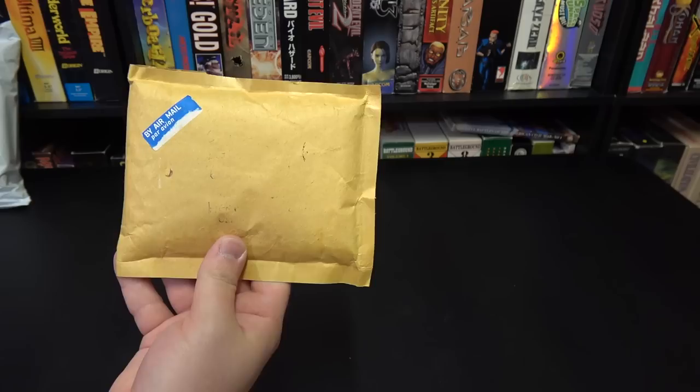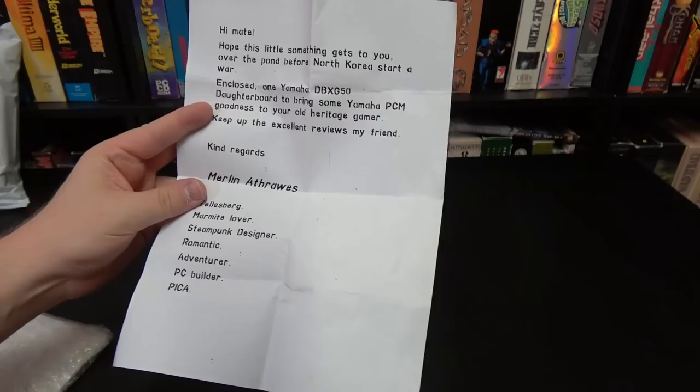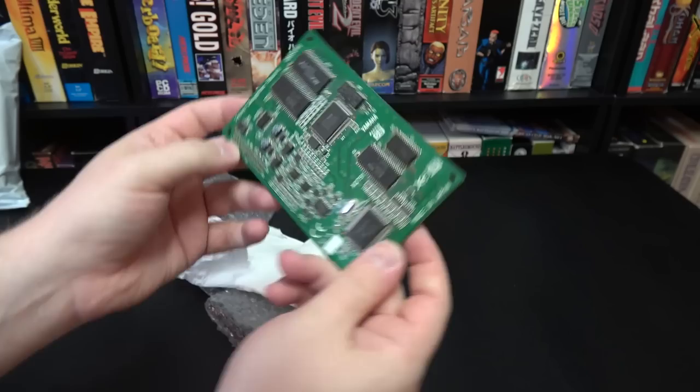Got a little one here from Dorset in the UK — that is the place, not the person. I don't actually know who it's from since it doesn't say. This one comes to me from Merlin, and it did make it across the pond in time. It's a Yamaha daughterboard — a DB50XG. Never used one of these.